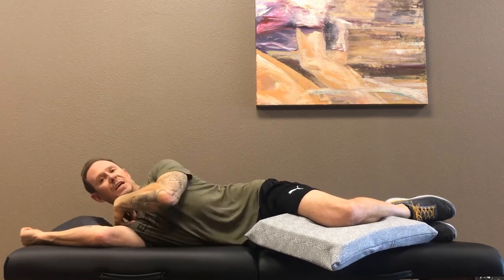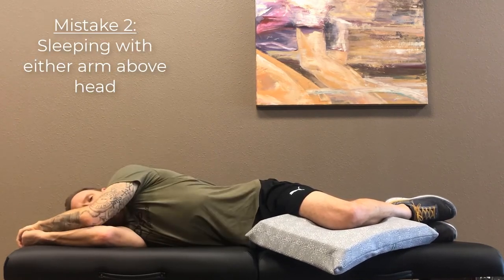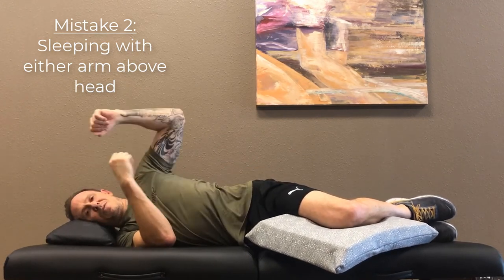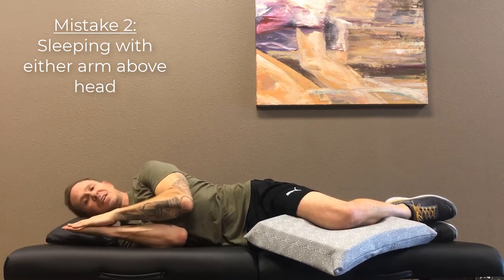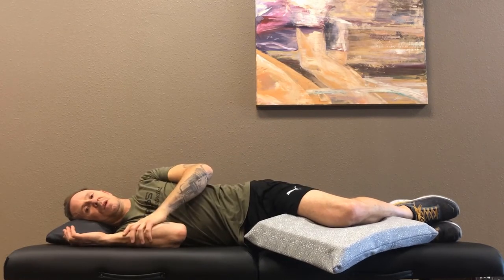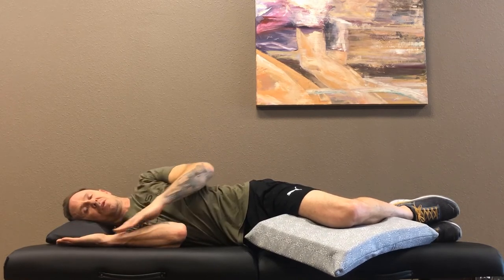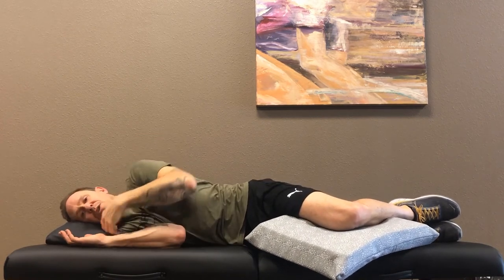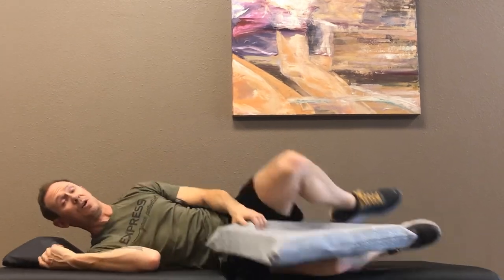Mistake number two is people putting their arms too high, which again is compressing these nerve bundles — whether the arm is here, here, or both, or up like this. We've got to make sure that our hands are at the level of our face or lower. You might be here, you might be here, you might be here. Train yourself to keep your chest open and your hands at or below the level of your face and head, and you're going to find that this area is not getting closed down while you sleep the way it does all day while you're sitting in front of that computer or working some job where everything is in front of you — which, let's face it, is most people's job.